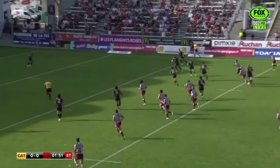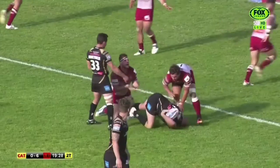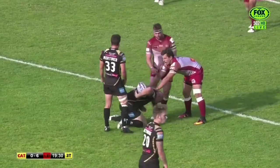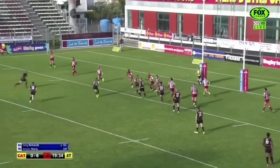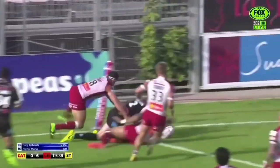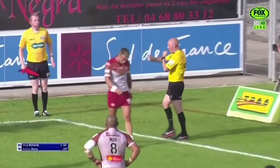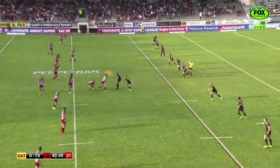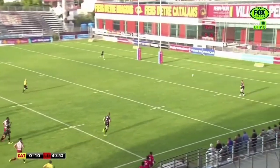Last tackle coming up now for the Dragons — Luke Walsh puts boot to ball, high kick, testing this. He was thinking about the offload. That was some dexterity there from Glen Stewart. Still in possession with Drinkwater — there may be something on the left-hand side, but now he's passed to Higson — and Higson is in for a double! Higson sneaks in in the corner for the 10-0 advantage.